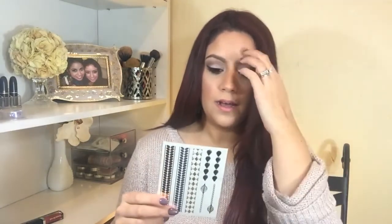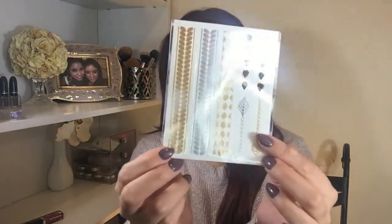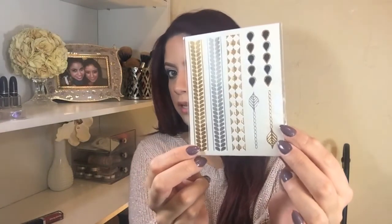The last thing I got from the Birchbox were these cute little stickers. I've used different stickers on my hands from Walmart, but these are Pearly's Flash Tattoos. I'm excited to try these out — you can kind of see them right here.